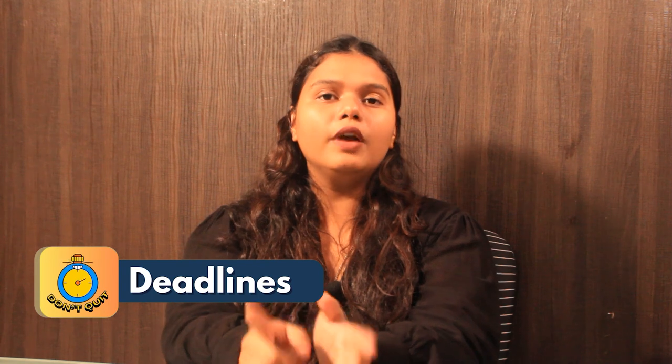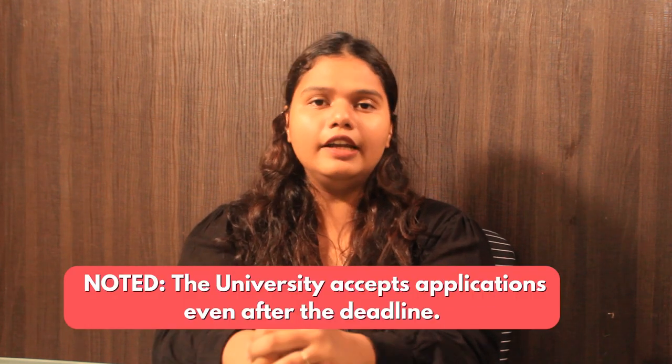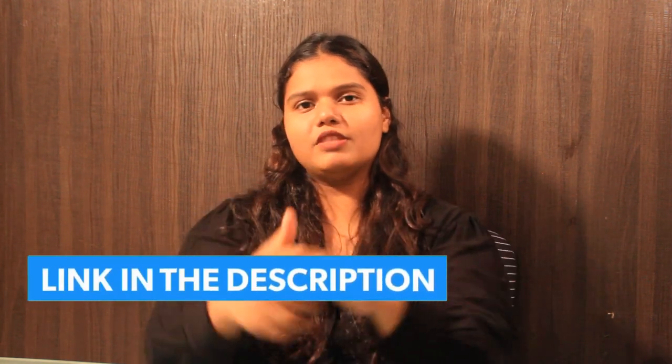Now let's talk about the deadlines. The university only has one intake, that is the fall intake, and the deadline for fall is February 1. It is duly noted that the university accepts applications even after the deadline. For more detailed information, you can check out the link in the description box below.